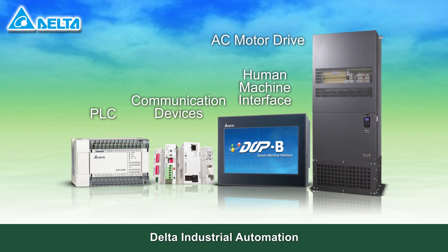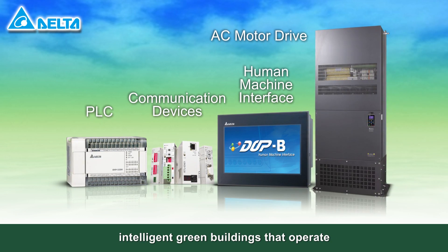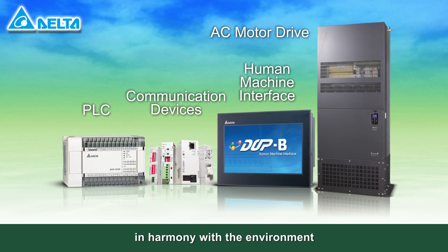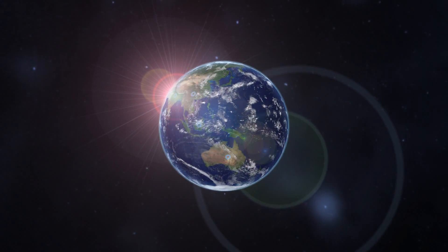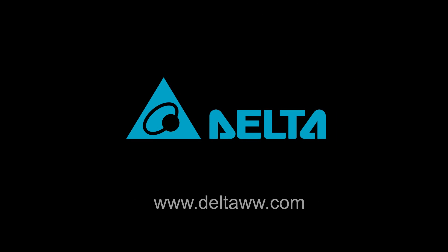Delta Industrial Automation offers you energy saving and low carbon intelligent green buildings that operate in harmony with the environment. Delta Electronics: innovative, clean, and efficient energy solutions for a better tomorrow.